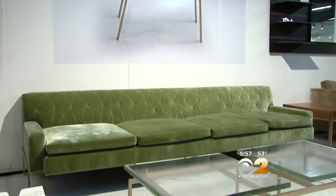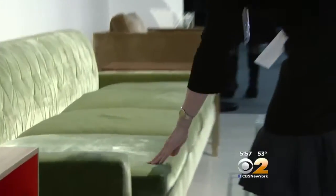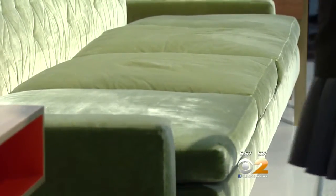This $25,000 sofa is made of silk velvet by KGBL, made in Brooklyn. They say green is the new red in sofa trends. It's not kid or dog friendly, but we still like it.